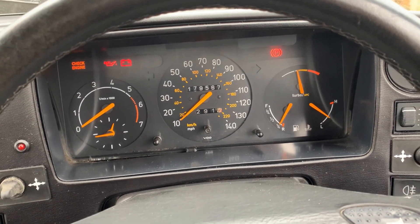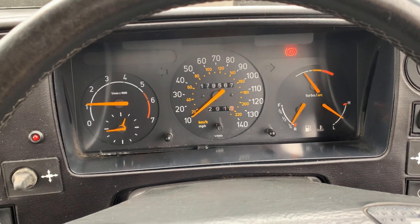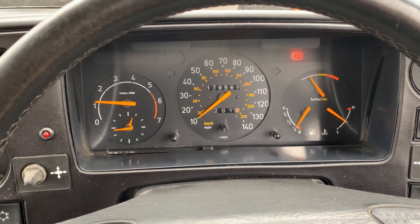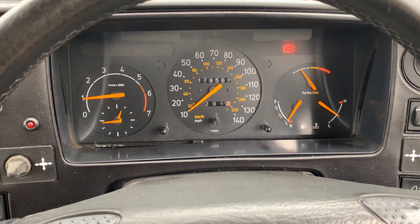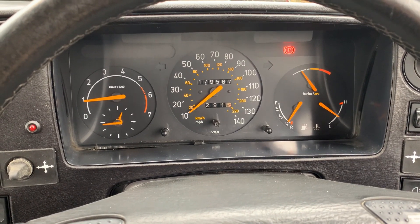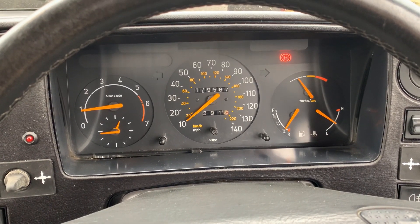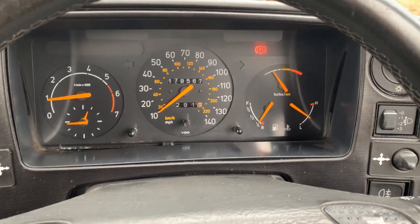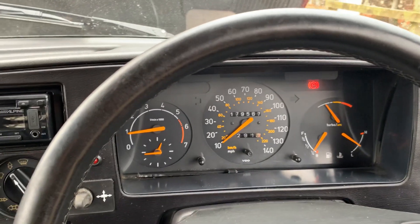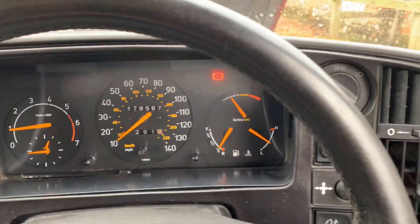Warning lights come on. A little bit of throttle — starts nicely. It's fairly warm at the moment, as you can see from the temperature gauge — I've just been out for a nice run in it. The light on the top right is the handbrake light, which goes out when I take the handbrake off. Let's get out without moving the camera too much and show you the engine. It's a bit easier than the BMW I did yesterday.